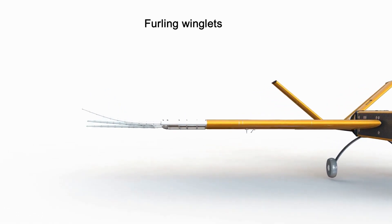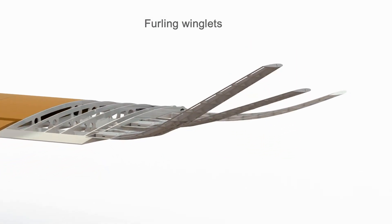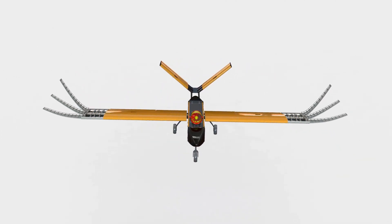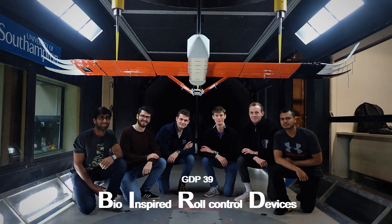The furling winglets were designed using hinges and a combination of wires and motors to furl up and down. Although the aircraft designs were completed, the team was unable to finalize manufacture and test the aircraft in flight due to the ongoing coronavirus outbreak. Future work would involve further prototyping of furling winglets and testing.